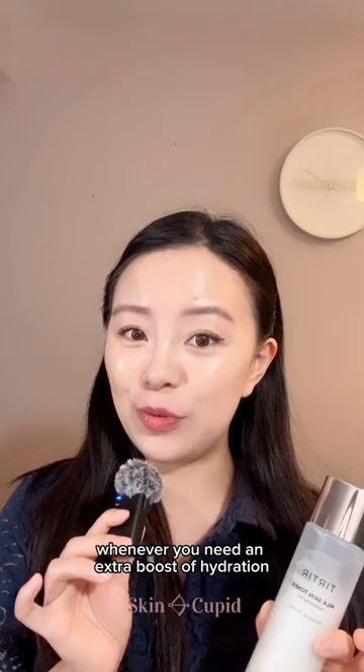All we can say is Han has impeccable taste, and you should definitely try this toner out for yourself. And the great news is, you can get it at SkinCupid.